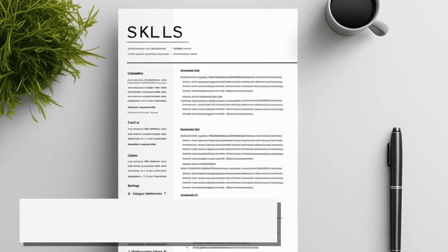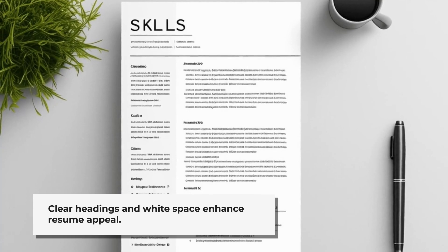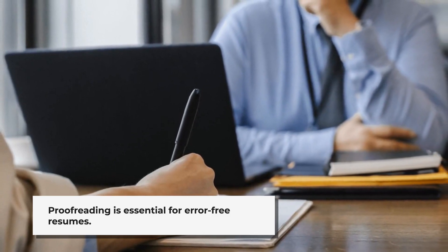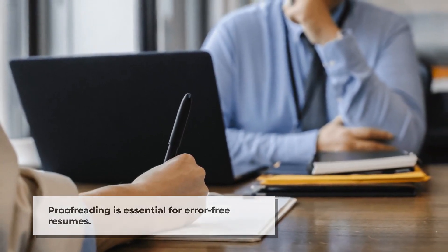Formatting matters. Use clear headings and white space to make your resume visually appealing and easy to read. Proofreading is essential — carefully review your resume to catch any typos or errors, and having someone else read it can also help identify mistakes you might have missed.